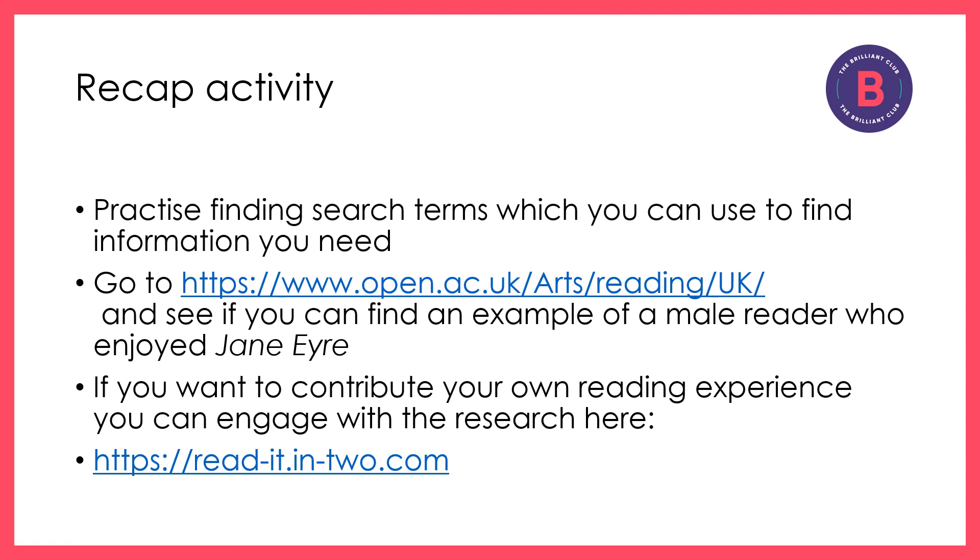So practise finding search terms that you can use. You can go to the Reading Experience Database — I have given you the web address here. As an exercise to practise, you could see if you could find an example of a male reader who enjoyed reading Jane Eyre. Have a think about what you would need to select from all those many options to succeed in that search. If you want to contribute your own reading experiences, you can record instances of books you've really enjoyed using the following link, and contribute to research for others to find in the future.